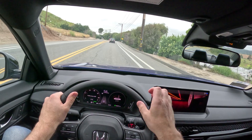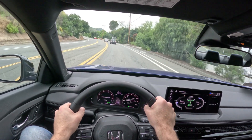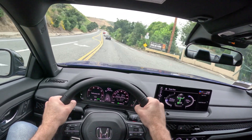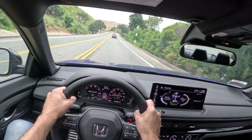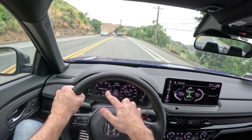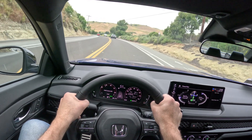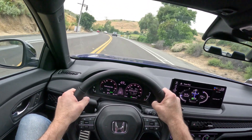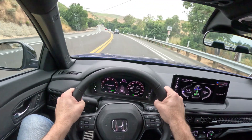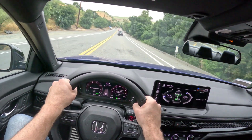I do wish that when you put it in Sport, it would change the power meter to a tachometer so you could see what the engine was doing, but I guess it runs in electric mode so often that that doesn't really make sense. That's really my only criticism of this center screen — I think it's a very nice gauge layout. The fuel gauge is not my favorite, but I have the same one in my Integra and I've gotten used to it, so I guess it's not the worst thing.